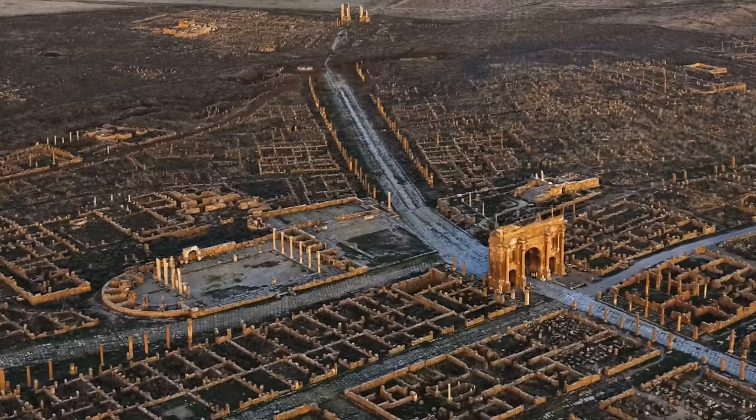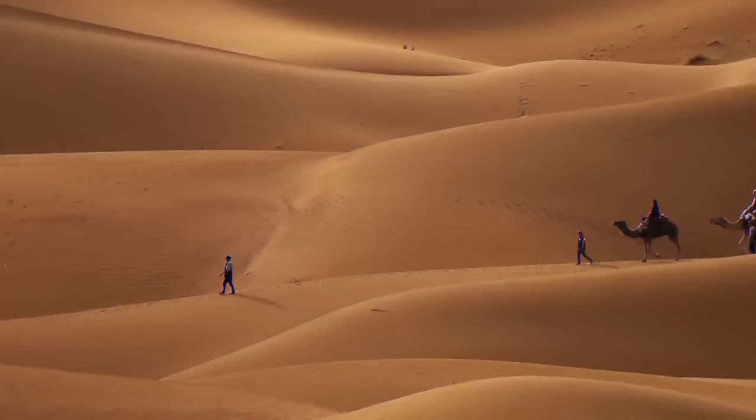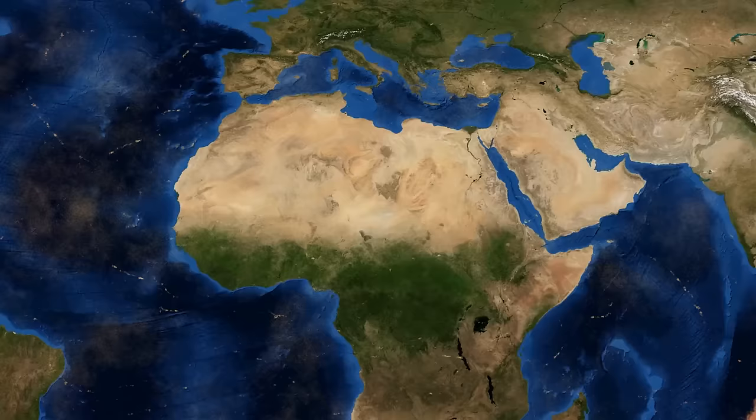The ruins reveal the full mastery of Roman city planning. All streets meet at a right angle in what is known as an orthogonal grid — the same layout found in modern cities such as New York. Historians estimate that during its heyday, 10,000 people called Timgad home, from Romans to people of African descent. Today, more than 2.5 million people live in and around the Sahara, spread across 11 countries.